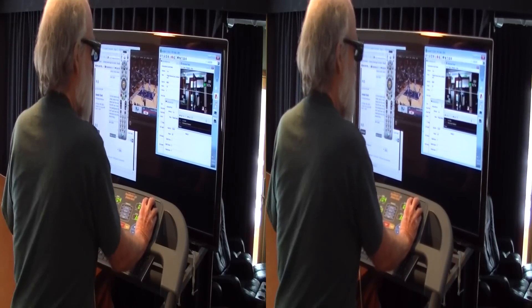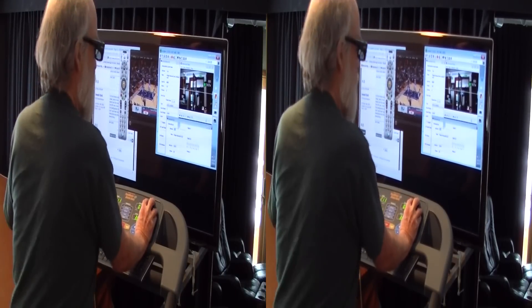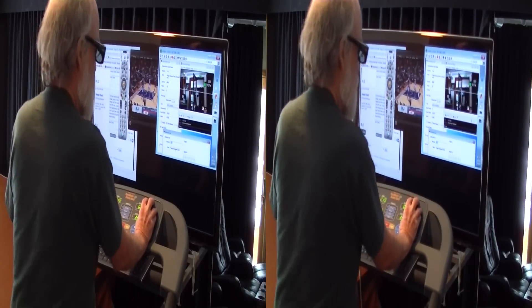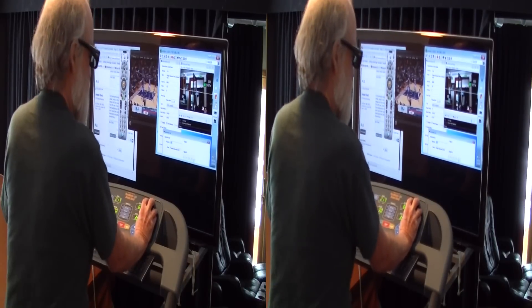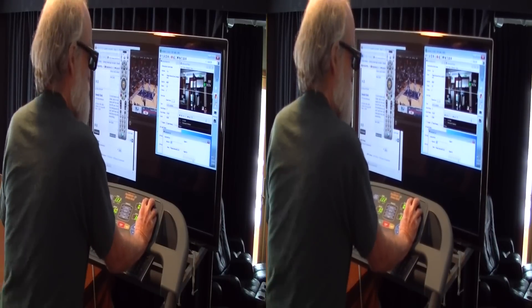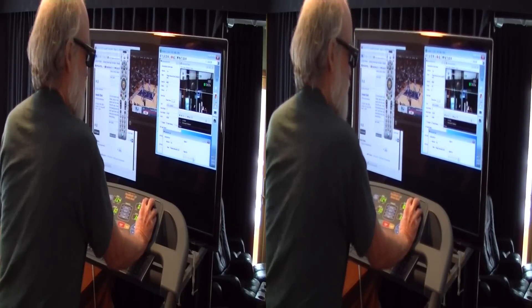And try zooming in on the camera — R2D3's camera. It's kind of hard to operate the controls while I'm walking. Oh yeah.